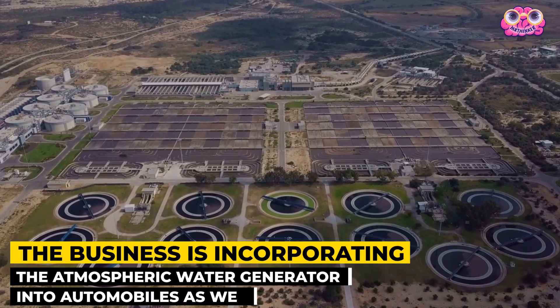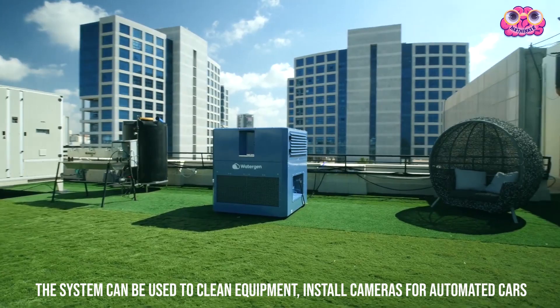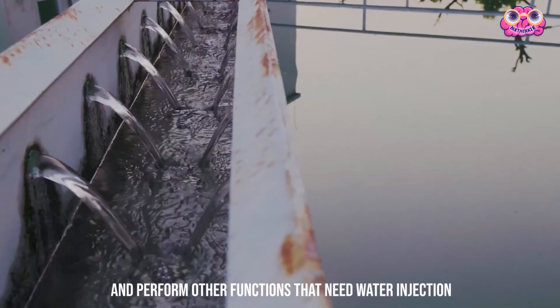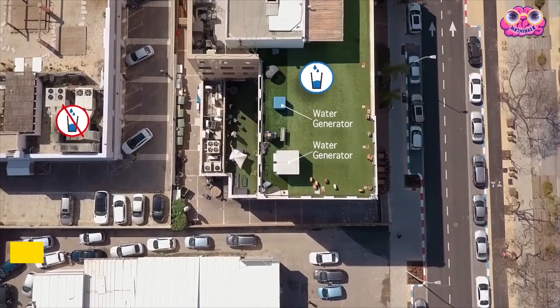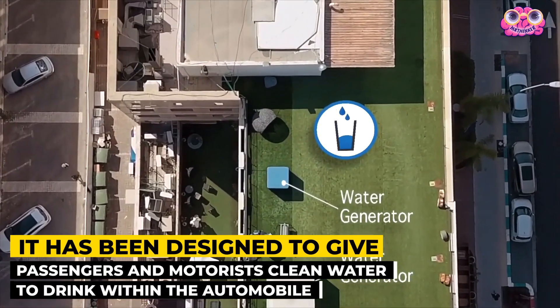The business is also incorporating the atmospheric water generator into automobiles. The system can be used to clean equipment, install cameras for automated cars, and perform other functions that need water injection. It's been designed to give passengers and motorists clean water to drink within the automobile.